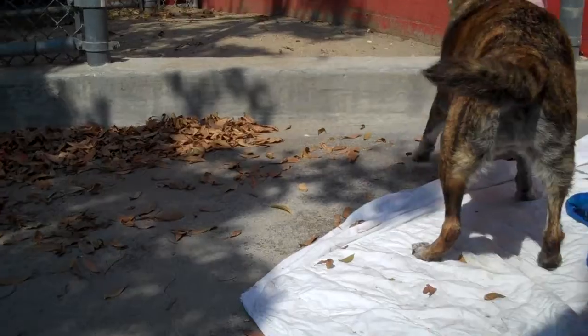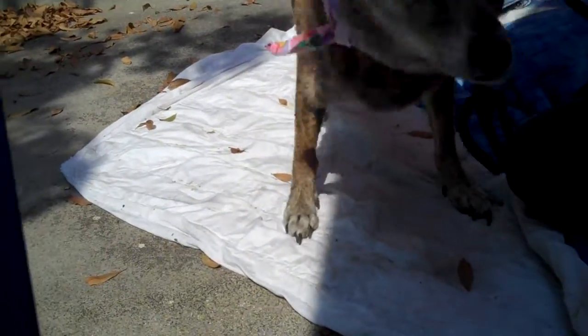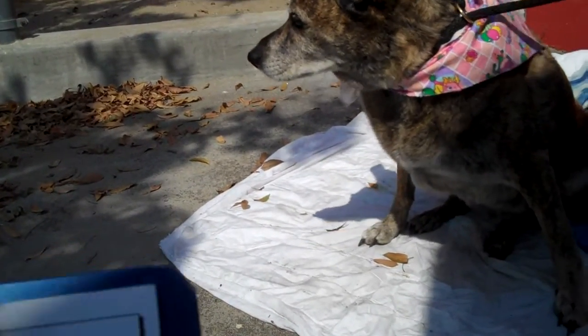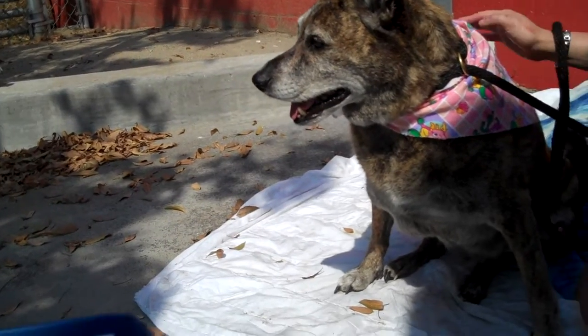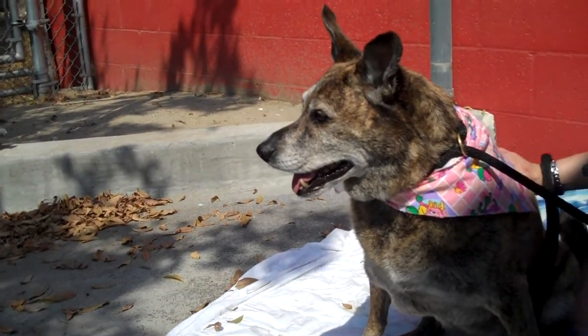She just got done having a nice bath and she loved it. She's so mellow. She might be great in a senior home or a home with older children. She's not going to be like your hiking buddy or your running buddy, but she's definitely a lap buddy for sure.